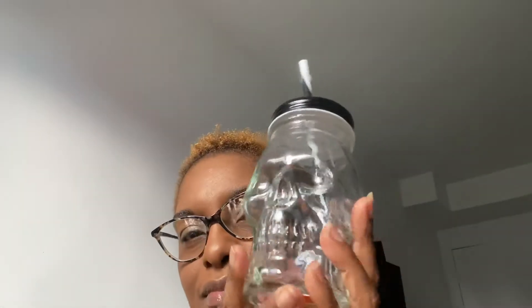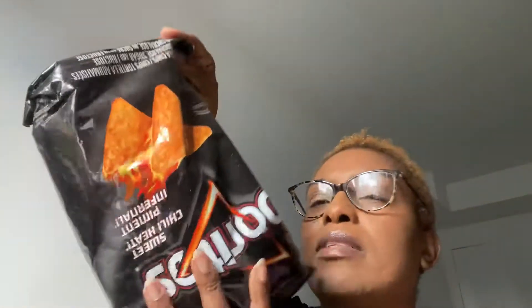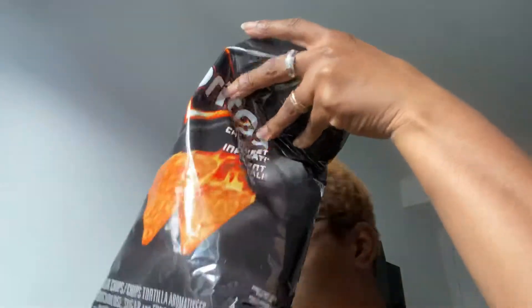My son was with me and this is what he picked up — he'll keep it in his room for $1.50. I don't do skulls, I'm scared of skulls, but I picked this up for my son and my daughter. There's a lot of skulls — one barbecue and one sweet chili.